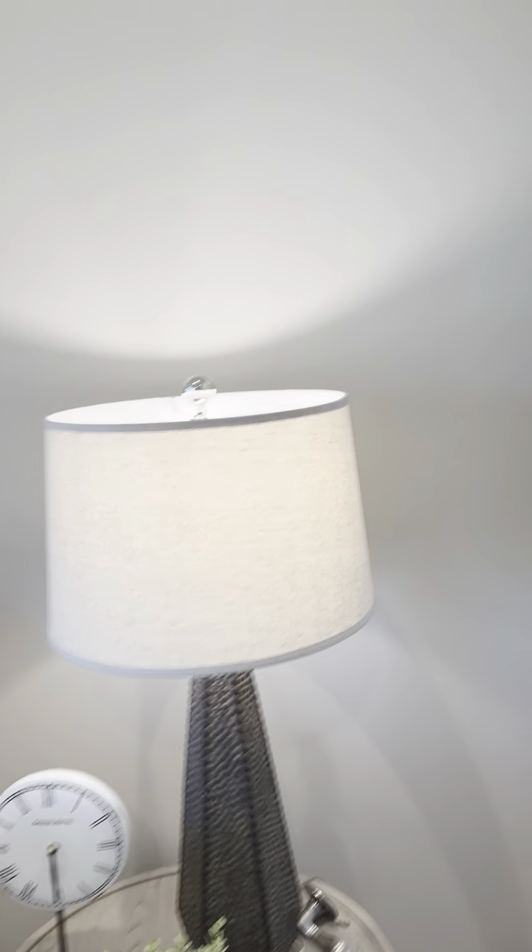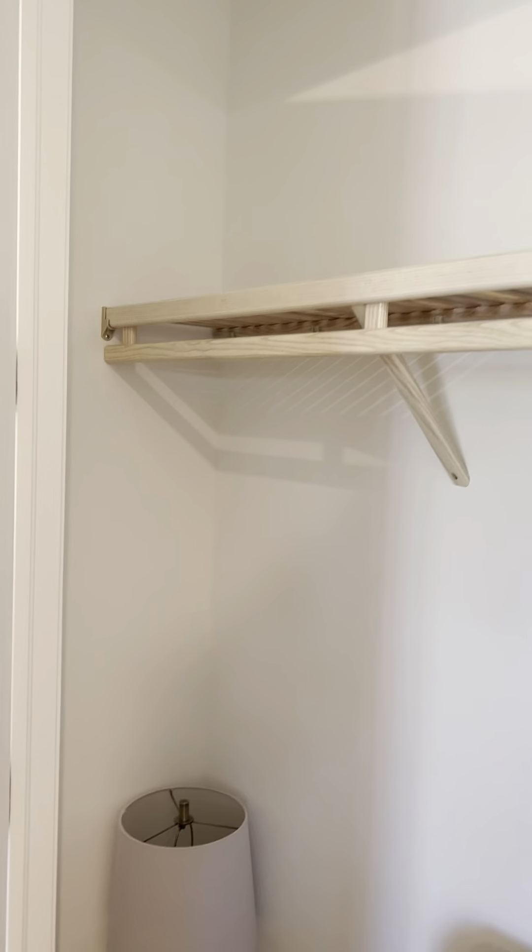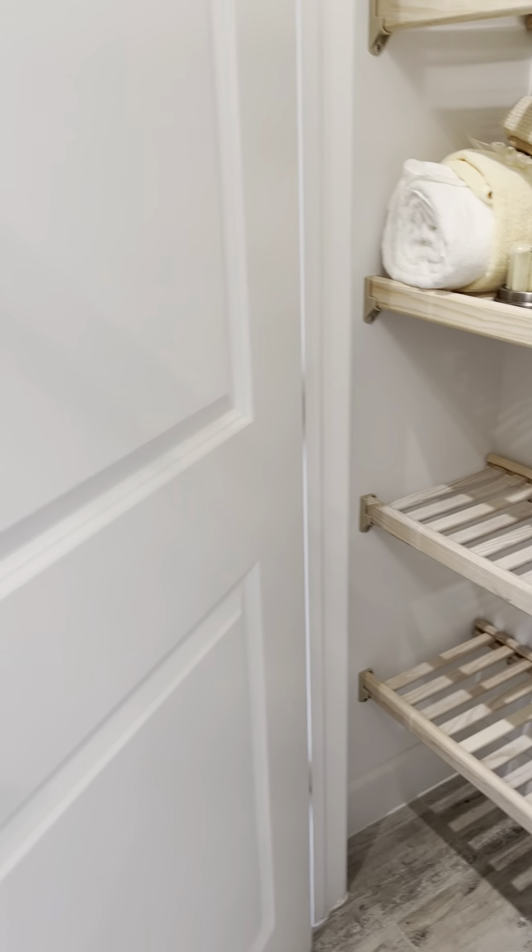Really big closet in the spare guest bedroom, and then you have a full bath. Very nice. And another nice, generous closet — you can never have too much storage here in Florida.